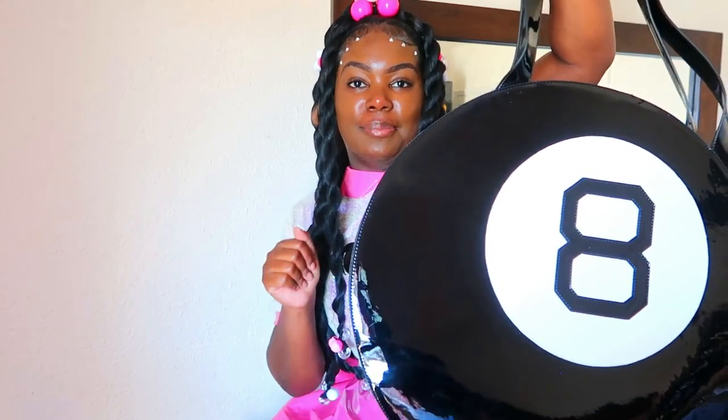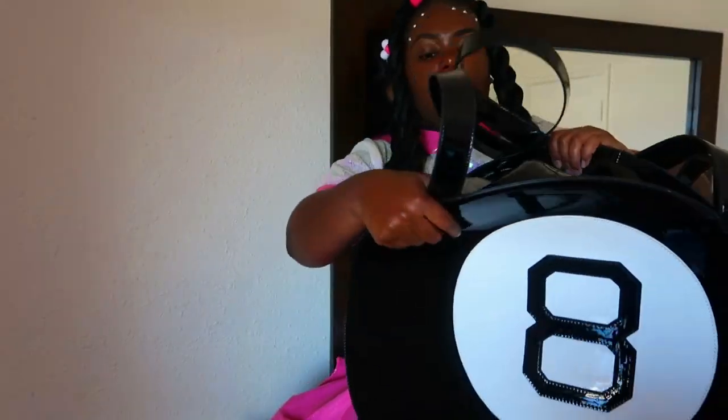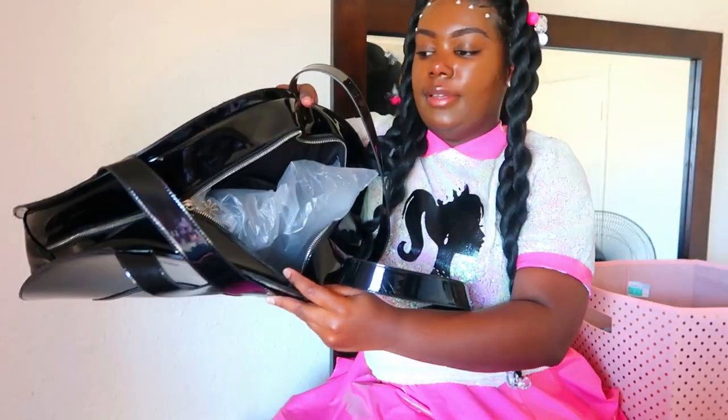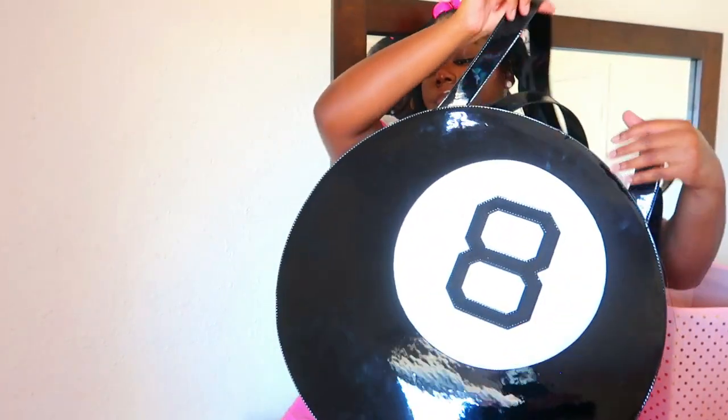Next we have this large 8-ball purse. Y'all really really like this purse, and yeah, this purse is huge. It also has a little part in the back. Here's the inside of it — I fit my whole entire sewing machine in this, so that tells you how much you can fit.